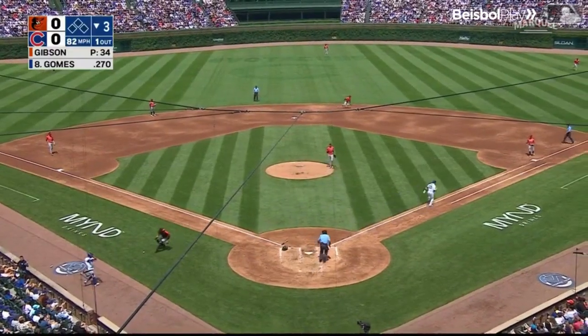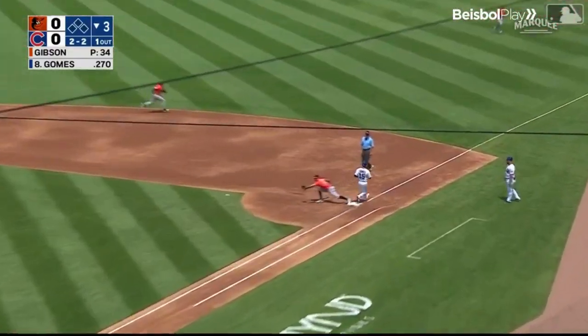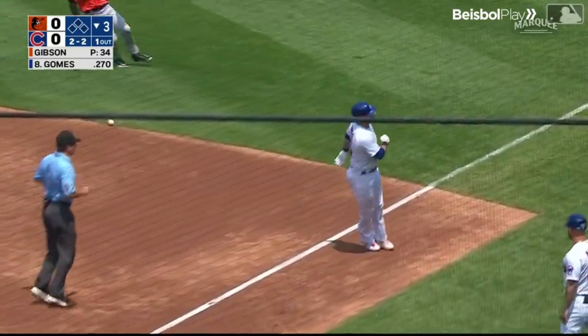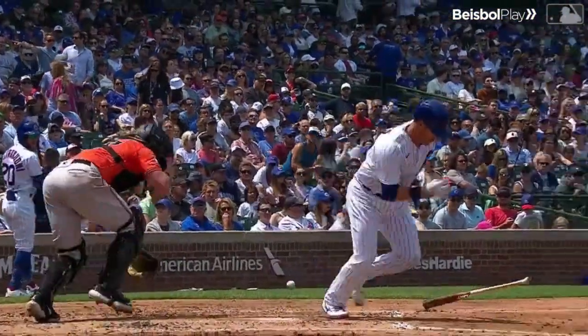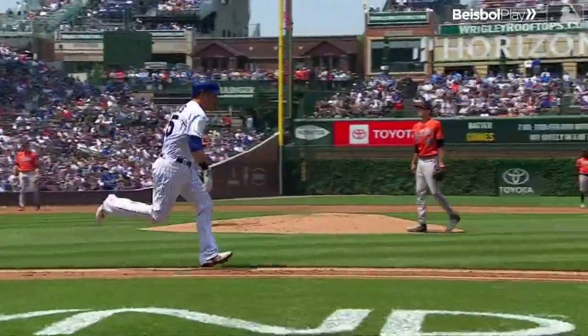That one gets away. Long throw and Gomes beats it out. So a strikeout, but on the wild pitch Gomes is safe. The Cubs have not been able to do anything offensively — maybe they'll make something out of this.